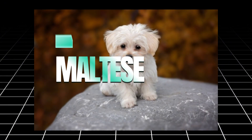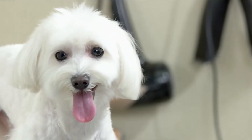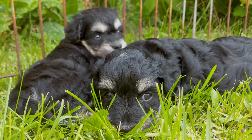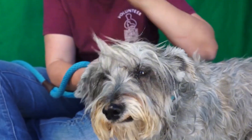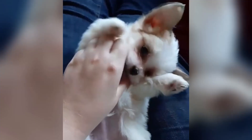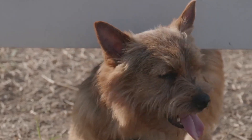The Maltese is a small, elegant dog known for its long, flowing coat that sheds very little. Maltese dogs are affectionate, playful, and gentle, making them great pets for families with children, seniors, or even first-time dog owners. Despite their luxurious coat, they don't produce much dander, which helps reduce allergic reactions. However, they do require regular grooming to keep their coats in pristine condition, and occasional trimming helps manage their hair length.